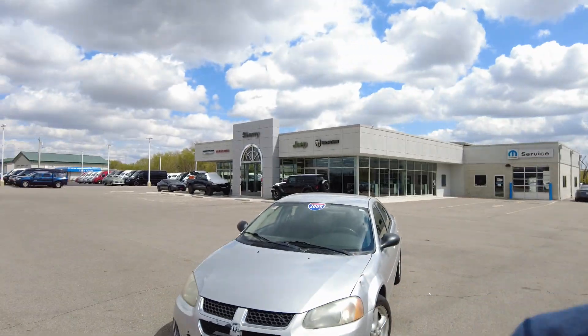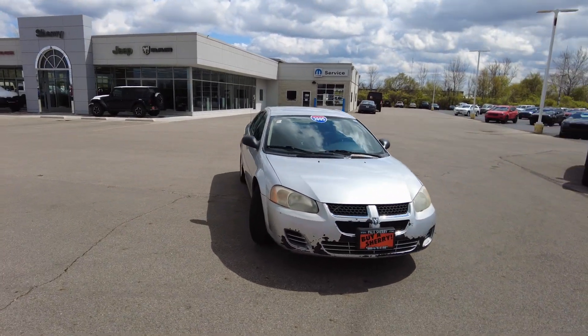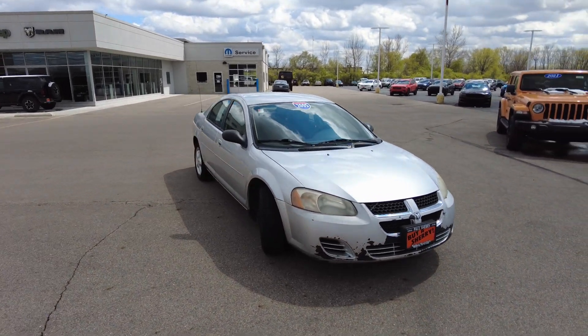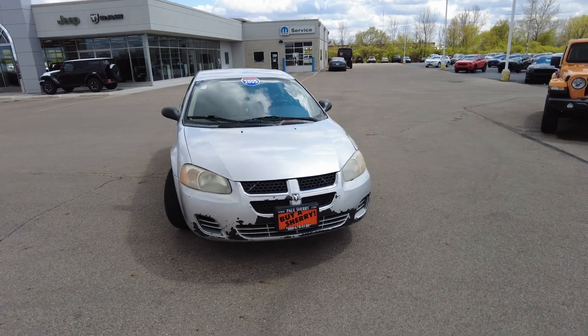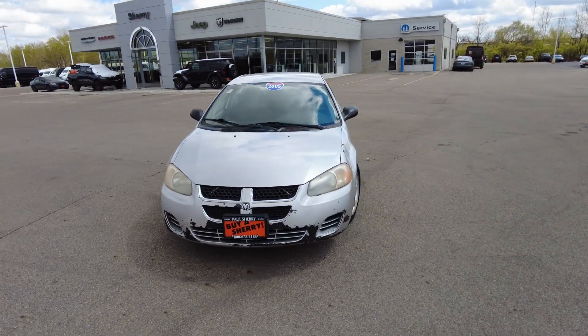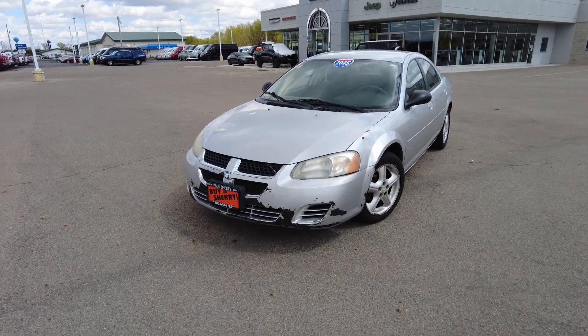Hey everyone, Mike Sherry with Paul Sherry Used Cars. We just took in this budget car — this is a 2005 Dodge Stratus. A little disclaimer: I always like to mention this at the start of these videos on these lesser expensive, older, higher-mile cars. Definitely come inspect for yourself; we welcome you to take this to your local mechanic. This is just a cheap cash car right here, guys and gals.